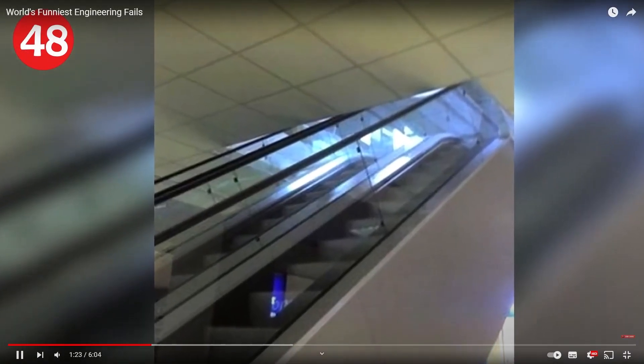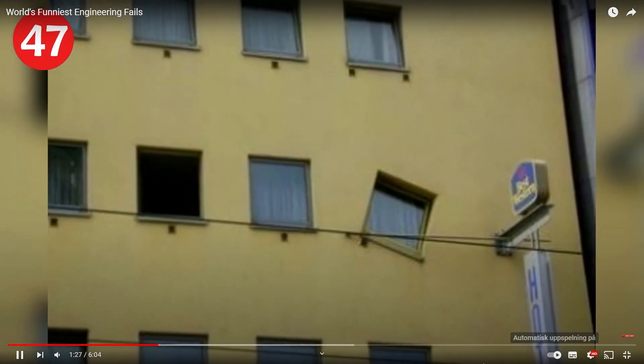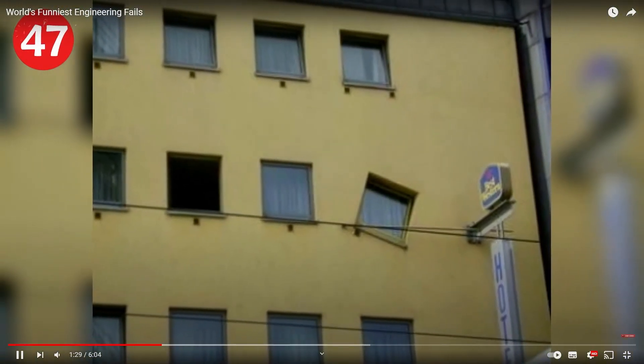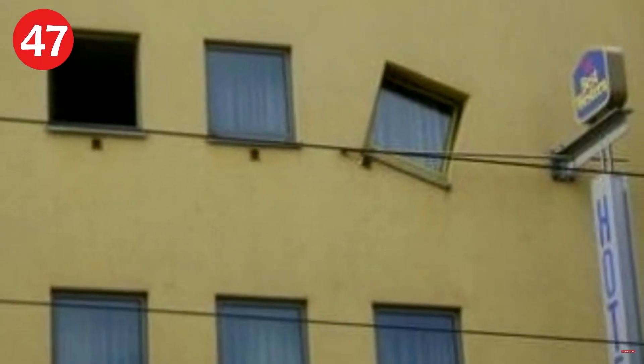Number 47: watch your head — these stairs are for vertically challenged individuals only. Number 46: we can stay at the second best western just to see what the inside of the room looks like. How is the window inside? It must be like a tourist attraction — how do you mess that up that bad?